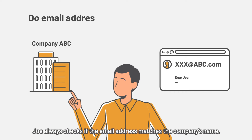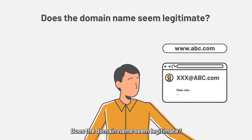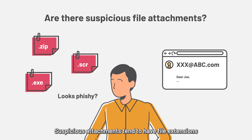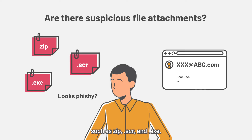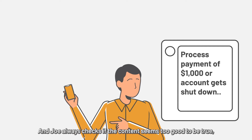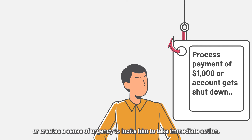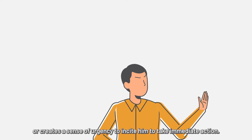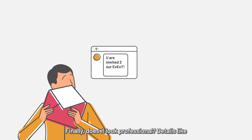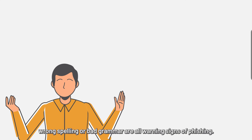Joe always checks if the email address matches the company name. Does the domain name seem legitimate? Suspicious attachments tend to have file extensions such as .zip, .scr, and .exe. Joe always checks if the content seems too good to be true, or creates a sense of urgency to incite him to take immediate action. Finally, does it look professional? Details like wrong spelling or bad grammar are all warning signs of phishing.